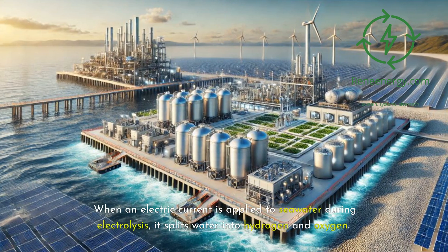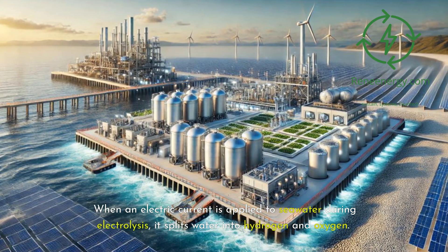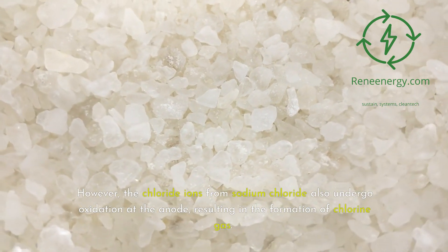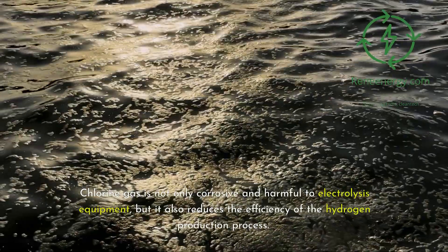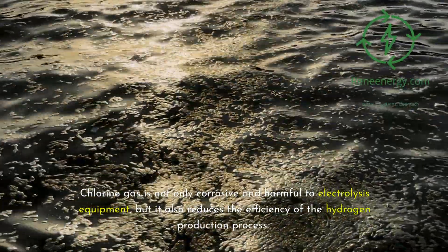When an electric current is applied to seawater during electrolysis, it splits water into hydrogen and oxygen. However, the chloride ions from sodium chloride also undergo oxidation at the anode, resulting in the formation of chlorine gas. Chlorine gas is not only corrosive and harmful to electrolysis equipment, but it also reduces the efficiency of the hydrogen production process.